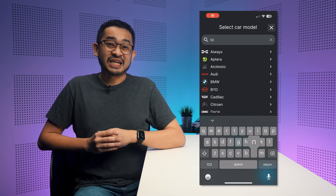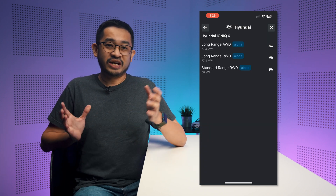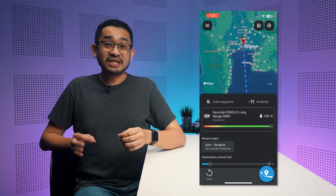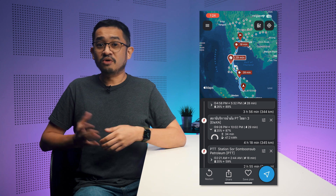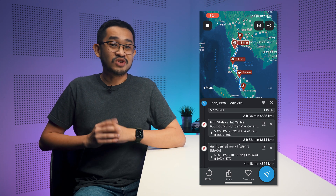Another app or website that is useful to plan your long distance journey is A Better Route Planner or ABRP. You can select your EV, the starting and end point of your trip, and it will recommend your EV charging stops along the way. You can even add more filters like whether you prefer fewer or more stops, and how much charge remaining you'd like to have when you reach the destination.